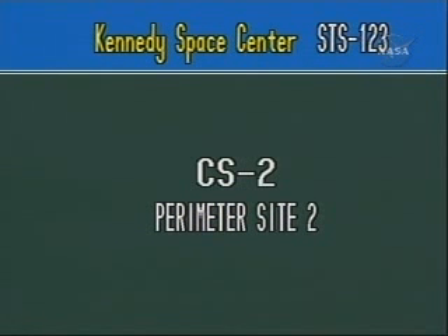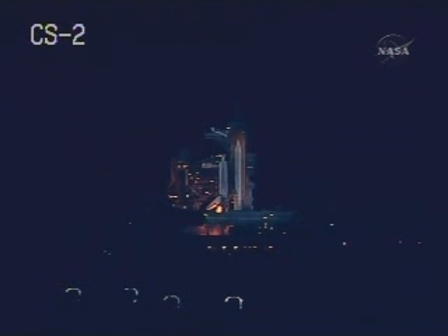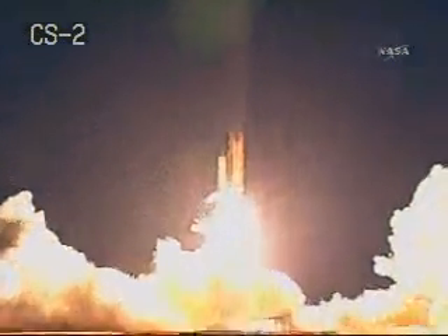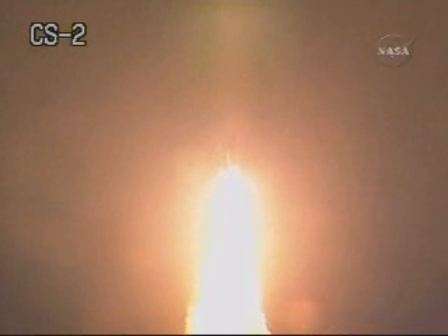Ready for Ops 2. The computer transition is in progress. The NBAT — the nominal bus assignment table that Dom Gorey mentioned — is setting up the onboard computers for the on-orbit phase of the software. That block of activity is now complete. All of the onboard computers are now in the Ops 2 phase of the software for on-orbit operations.